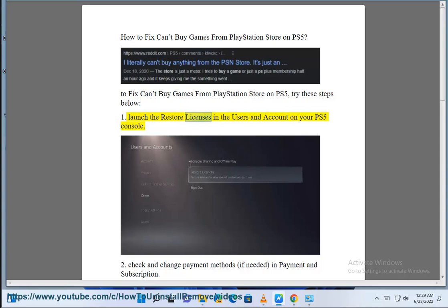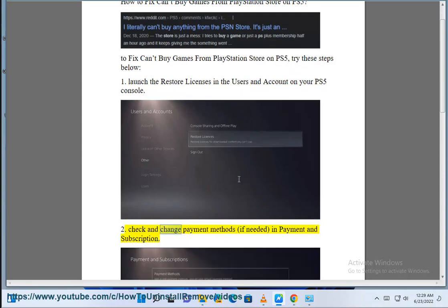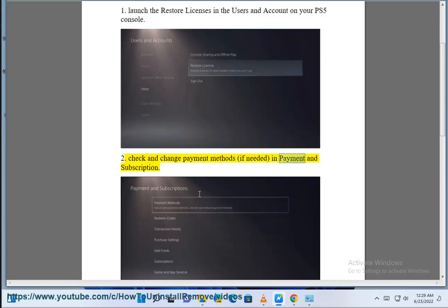1. Launch the restore licenses in the Users and Accounts on your PS5 console. 2. Check and change payment methods, if needed, in Payment and Subscription.